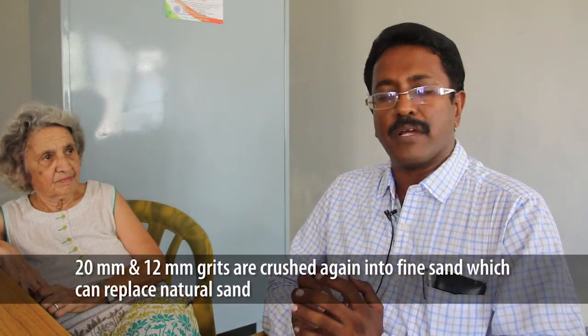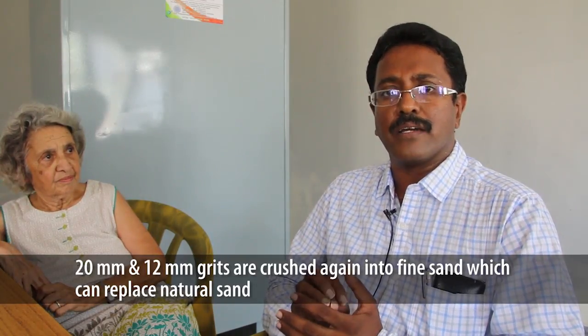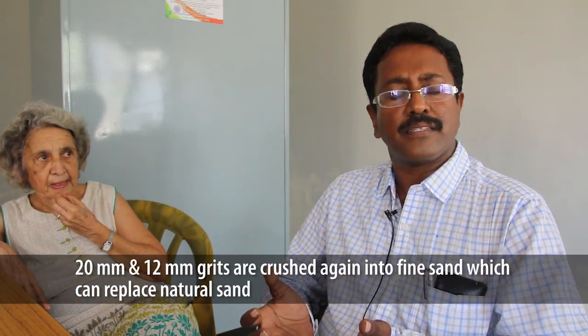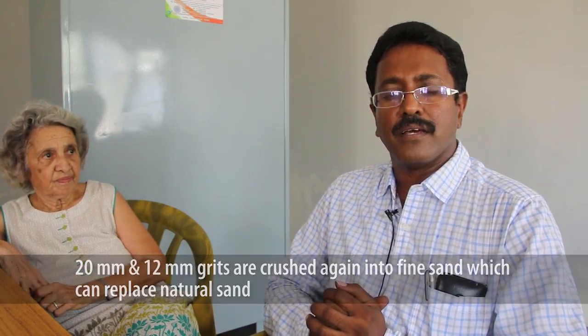We have been in this field for recycling construction and demolition waste for the last two years, focusing on different aspects of C&D waste. Now we have taken one more step forward because aggregate markets are bad and we are finding it difficult to move the recycled concrete aggregates of 20mm and 12mm. So we are re-crushing them into finer grades which could replace sand, with equivalent strength to M-sand — and could be even more superior in performance when used for mortar and tile laying.